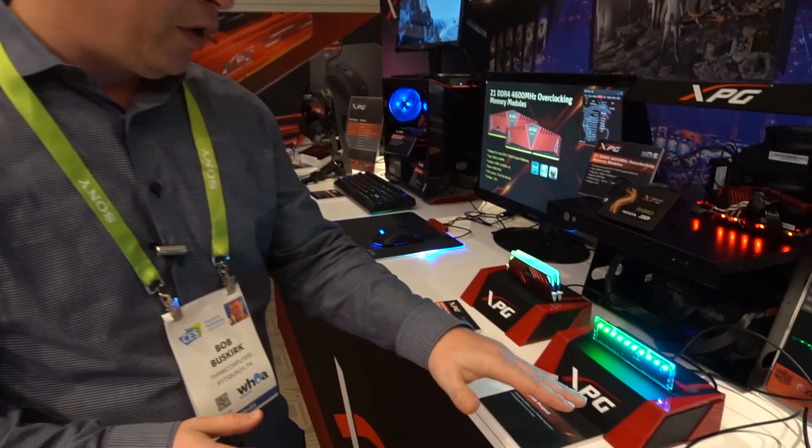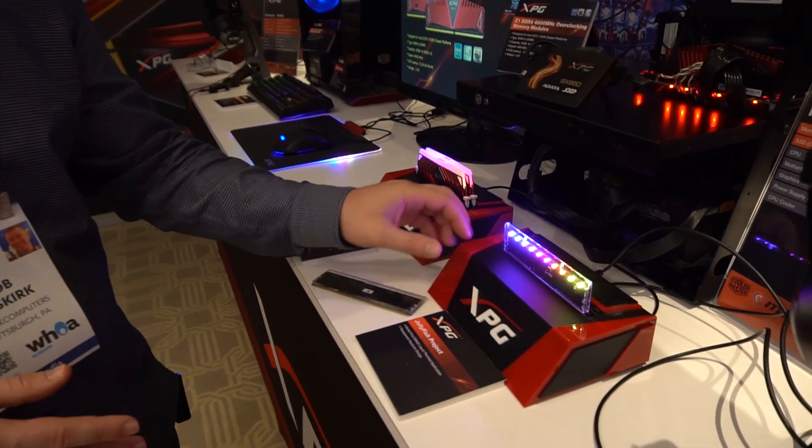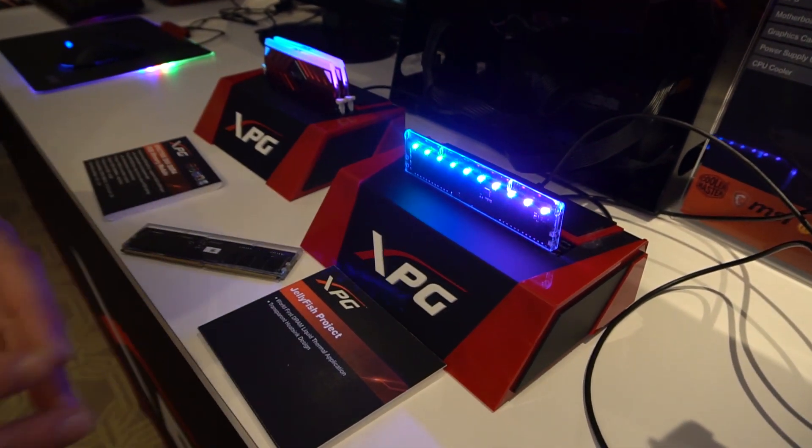We're here with ADATA at CES and they have one of the coolest products I've seen so far at the show. It is their Jellyfish Project — basically what we have here is a DDR4 module with RGB lighting, which looks really really cool.